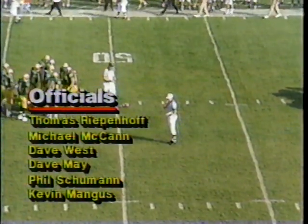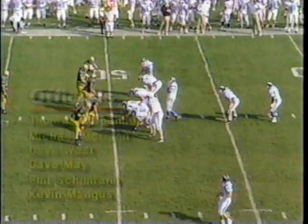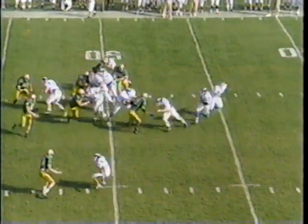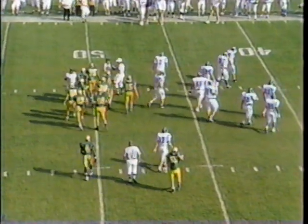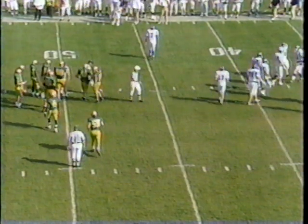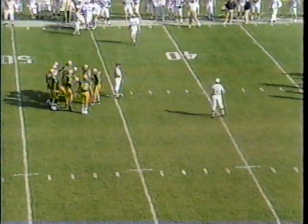Our officials this afternoon — Thomas Rippenhoff. He's got a cast on that left hand. Officials have to play hurt, too. So first and ten for Hillsdale. They trail 6-0, and flags fly once again before the first down play. It looks like illegal procedure — they didn't get set for a count — and sure enough it is. That play went off a little too quick. It is a false start against Hillsdale to make it first and 15.